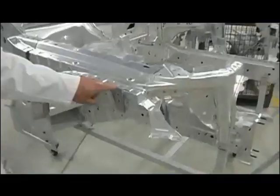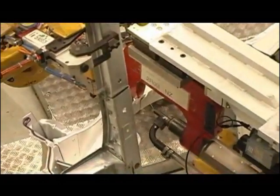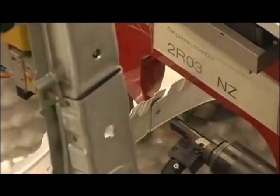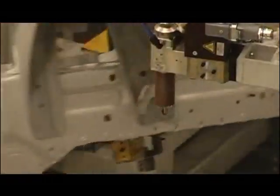In the 5-series, rivets are made of a special coated alloy, and an insulating bonding glue completely fills the contact surfaces. Cameras constantly monitor that the correct amount of bonding is being correctly applied. There is no room for error.